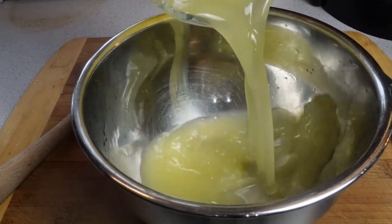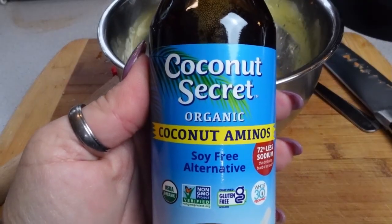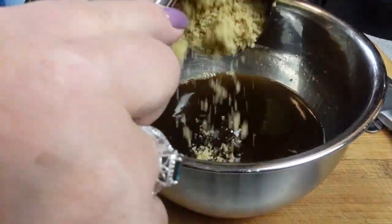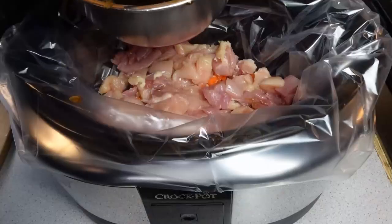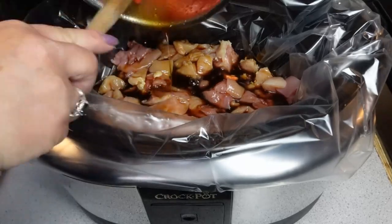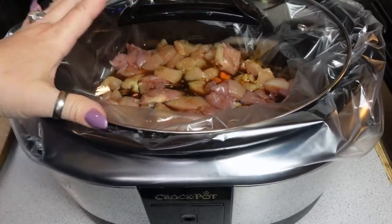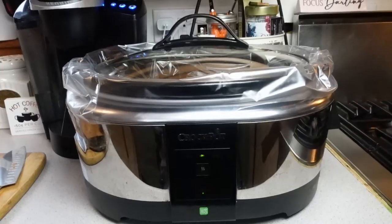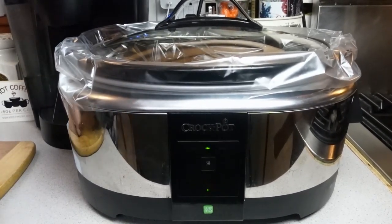I gave my bowl a rinse and now I am going to add the reserved pineapple juice to that. I am also going to add some coconut aminos — you could totally use soy sauce, it's just a preference — and I'm also going to add some packed brown sugar. I'm going to give all of that a good stir and then, using my spatula to scrape all of that yumminess out, I am going to pour all of that over my chicken in the slow cooker. I'm going to pop the lid on, turn it on low, and let this run for seven hours. Low and slow is the way to go.